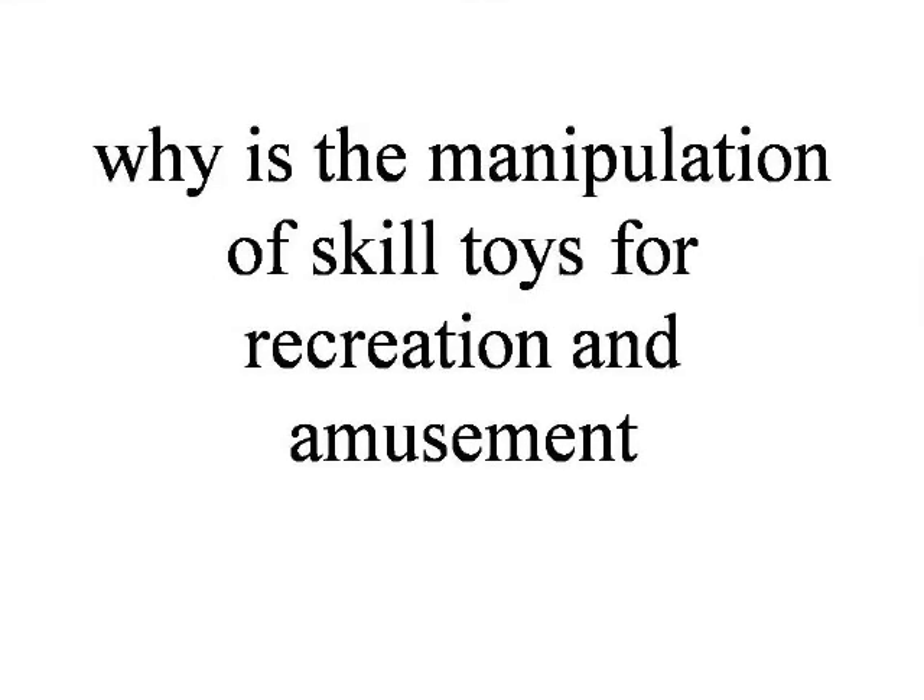The list goes on and on. Which begs the question: why is the manipulation of skill toys for recreation and amusement good?